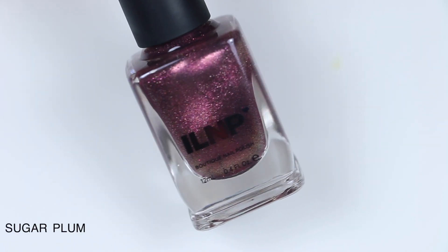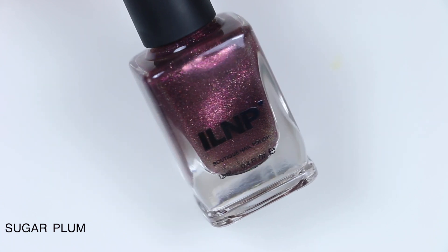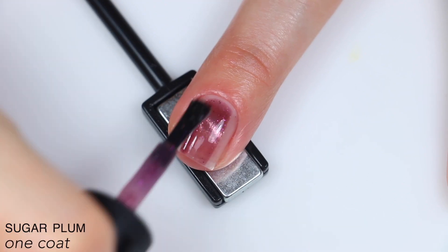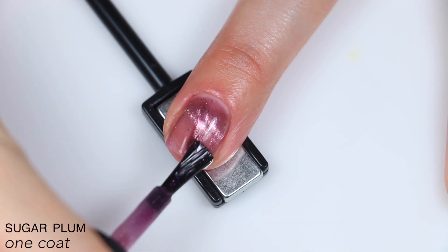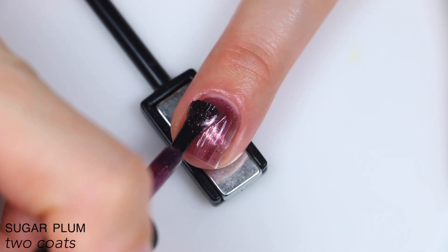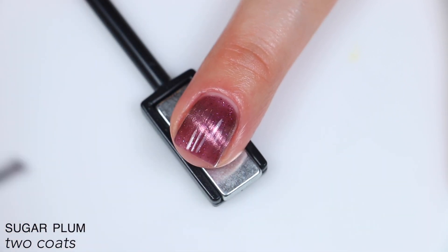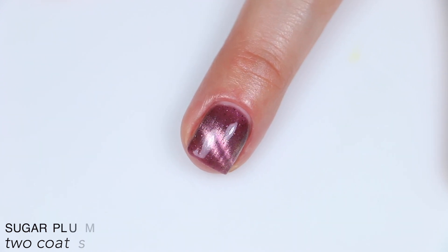The next polish is called Sugar Plum, described as a deep mauve magnetic nail polish with silver metallic flakes. It has a great formula and a very strong magnetic effect. Once those magnetic particles are sucked to the magnet, the rest of the polish does go pretty sheer, but the little silver flakies add a little something so it's not just a blank mauve jelly. I stopped at two coats, but there was the slightest visible nail line at the tip from the magnet. That is two coats of Sugar Plum.